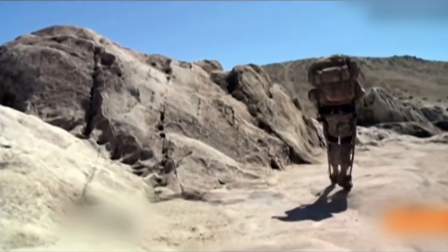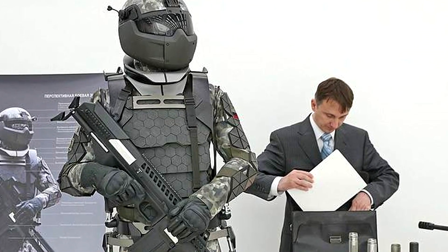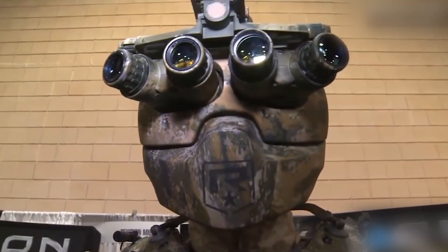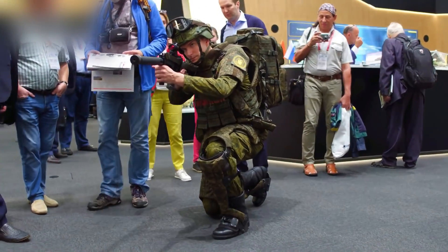There are multiple versions available: a basic passive version for soldiers who are transporting equipment, a commander's version with advanced communication and tactical technology, and even a sniper version where the suit absorbs recoil and can also be locked into position, enabling the soldier to shoot from any position.